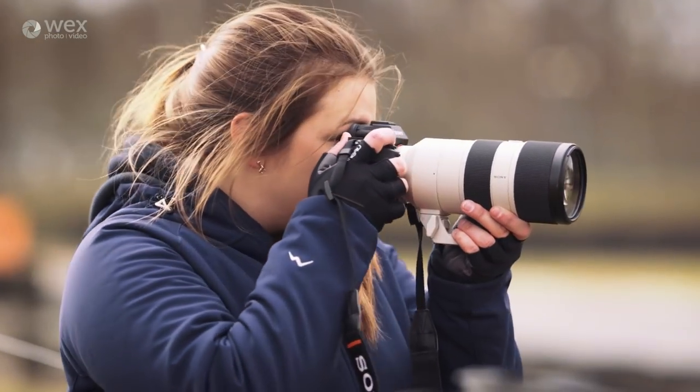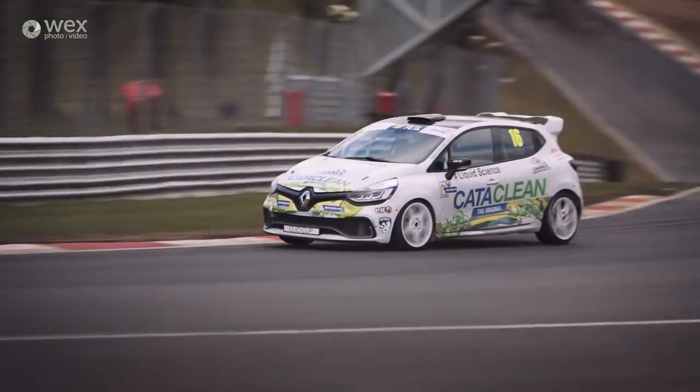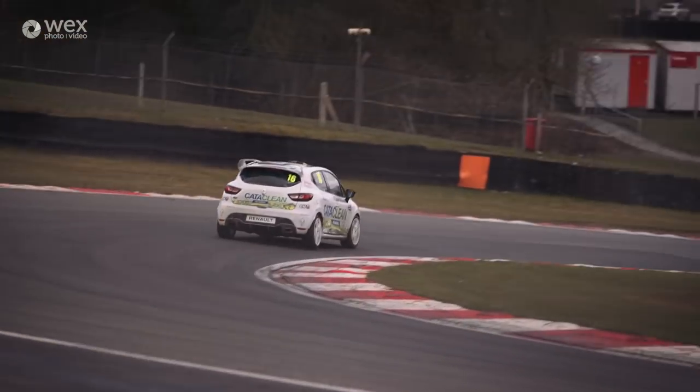Today has a decibel cutoff of 114 which is super high for Brands Hatch, and you're only allowed to test if you have an MSA race license, so we should see some pretty nice cars and hopefully some good driving.